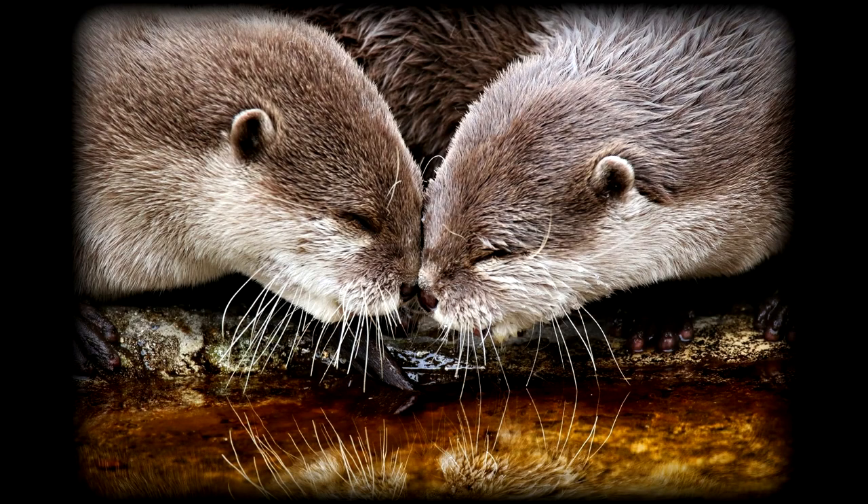Hi guys, my name is Keira and I'm a keeper here at Beale Wildlife Park. One of the animals I have the privilege of working with is the Asian short-clawed otters. This species is actually monogamous, which means they mate for life — so a bit like swans, Rupert and Matilda will always mate with each other, as long as they're with each other. These guys are actually the smallest species of otter out of 13 species in total.